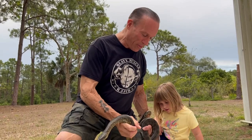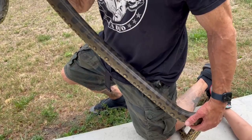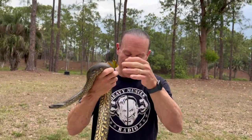All right guys, my son Logan is filming us. We have Annie Hall the Anaconda here. Aria, you want to touch her? She's gotten big. I've had this snake since she was a little teeny tiny baby — she was only eating chicks. Now she's eating medium rats and she's putting on a lot of size. Hopefully Logan's doing a good job filming. We love this snake. This is the Anaconda — it's really gorgeous.